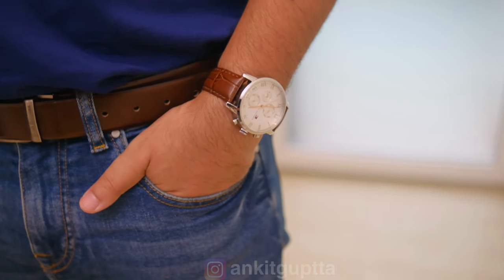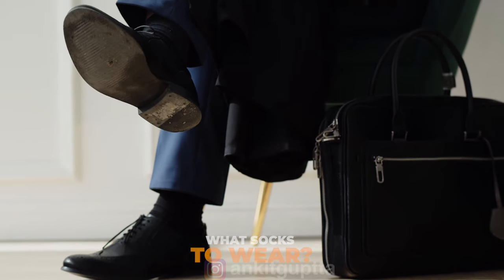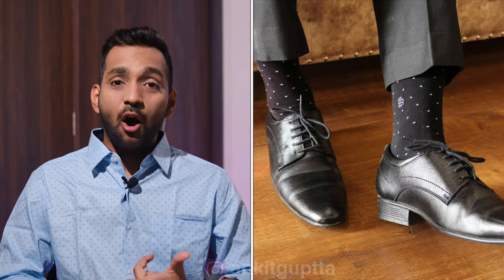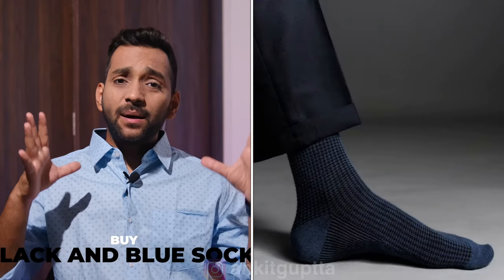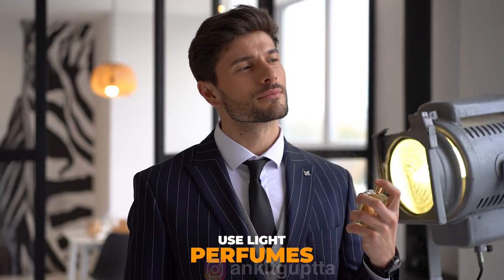Socks should match your pants — have black and blue socks and you are sorted. For perfume, avoid loud fragrances in the office. Preferably choose a light, long-lasting fragrance to maintain good work culture etiquette.